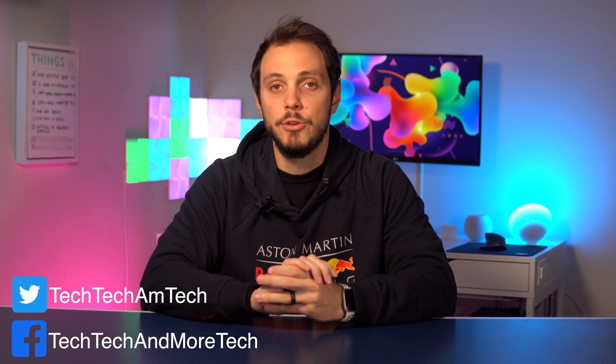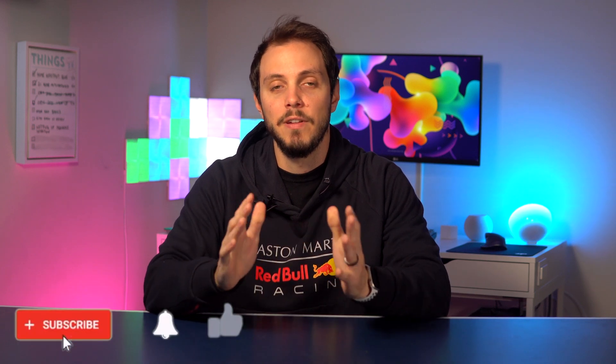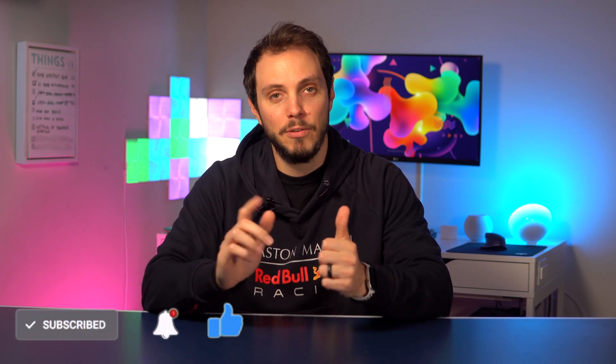So there you have it — a deeper dive into Thread and why I think it's the future of the smart home. If you liked the video, be sure to hit the like and subscribe button for plenty more videos to come. If you have any questions or comments, please leave them down below and I will get to them as best I can. Until next time, see ya!